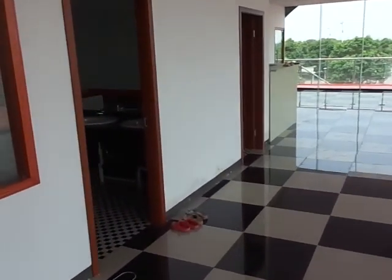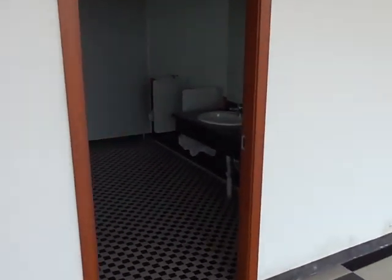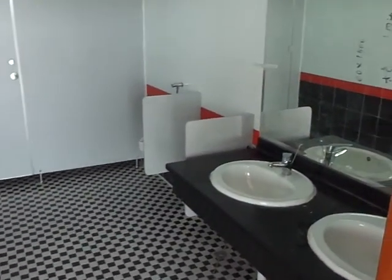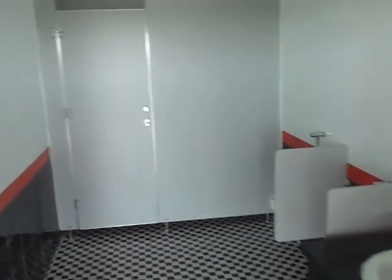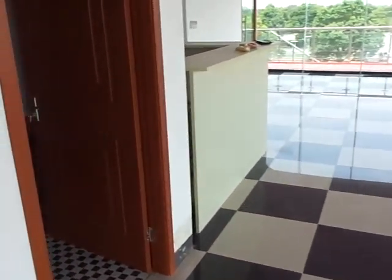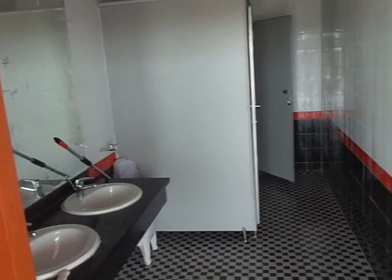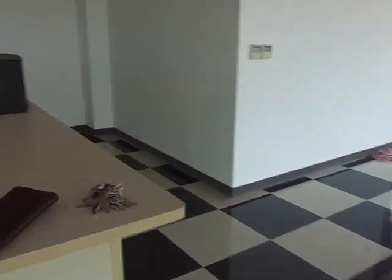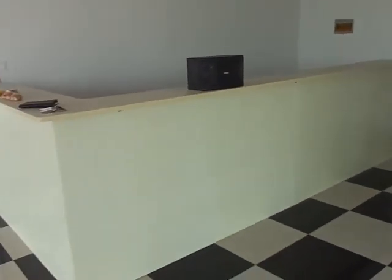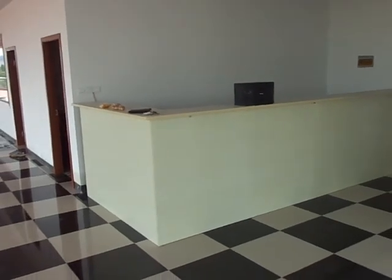It really looks good. Got the men's bathroom with all my colors. Everything's got to be wiped down and cleaned. This is the women's bathroom. And then this will be our reception area where they'll buy the tickets and everything.